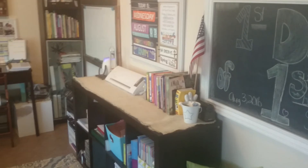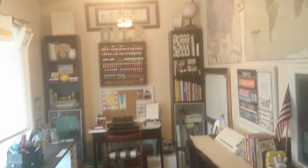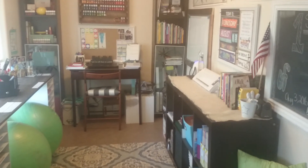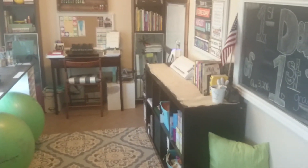So there you guys go — that is our school room that we are super excited about. It seems like this layout works pretty good. It's kind of hard because there's not a lot of walls, but this seems to work pretty good. The kids enjoy being able to look out the window instead of at the wall like we did last year, so we went back to this layout. So there you guys go — that's a tour of our homeschool room. Hope you enjoyed it. Bye.